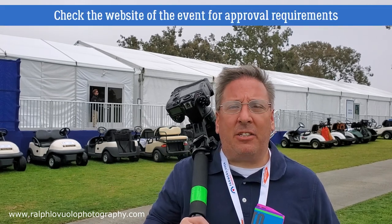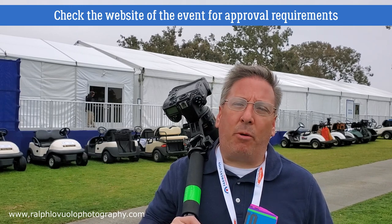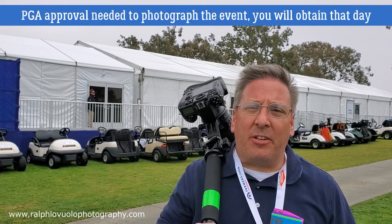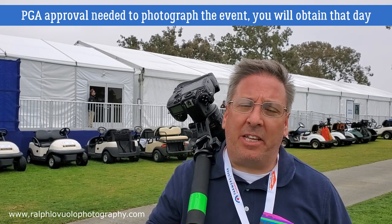There is an approval process, so make sure that you check each event to see what the rules are for applying to get media access. Once you have your media credentials, the next step is getting approval from the PGA. That'll happen on the day of the event, so make sure that you've checked in with the PGA before you actually go out and shoot.